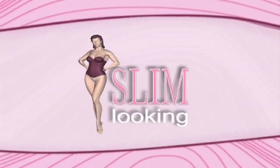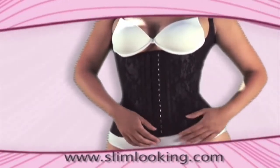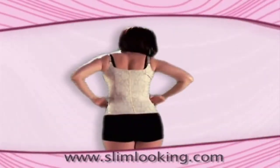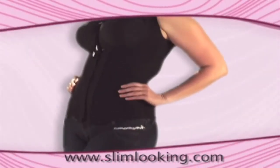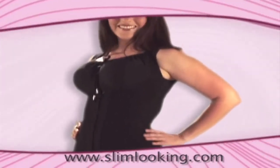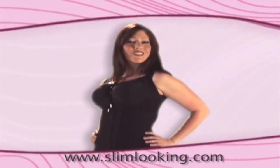Slim Looking has been created to satisfy the needs of today's woman. We offer high quality products and exclusive designs. Our goal is to make you feel comfortable and attractive with our corsets, body suit reducers and other products that will help you obtain a thinner appearance, increasing your self-esteem and making you feel better in your daily life.